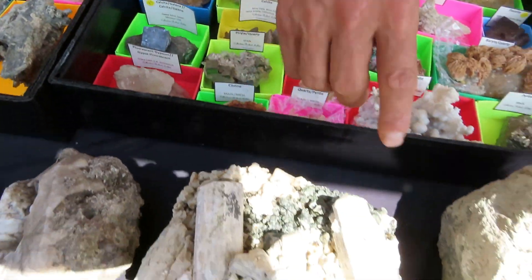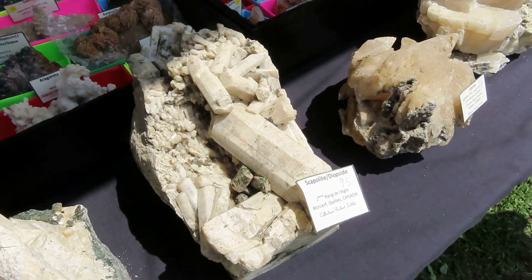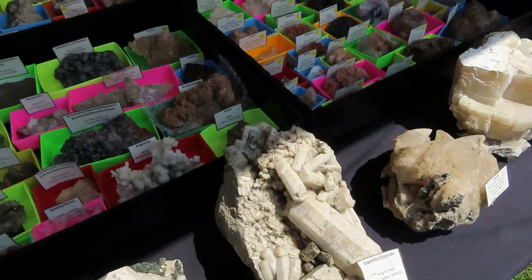This piece is from Zepontiak, Maniwaki — base capolite. Wow, beautiful. This is really good.